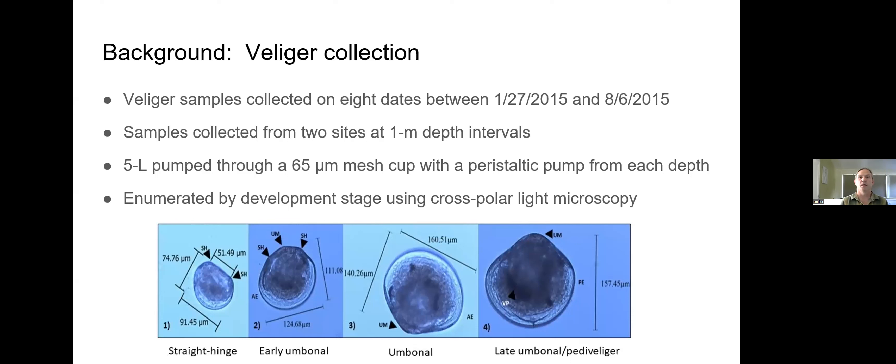For the study, we collected veliger samples on eight dates between January 2015 and August 2015, from two sites at one-meter depth intervals from the surface to the bottom. We used a peristaltic pump to pump five liters through a 65-micron mesh cup, concentrating the sample into a bottle. Steve Wells and crew at Portland State University enumerated the veligers to different life stages using cross-polarized light microscopy.